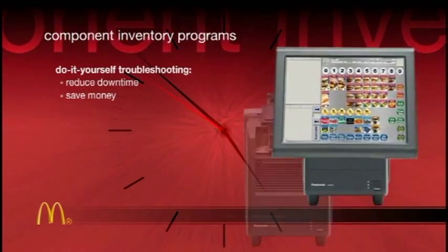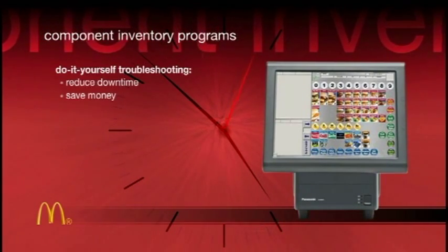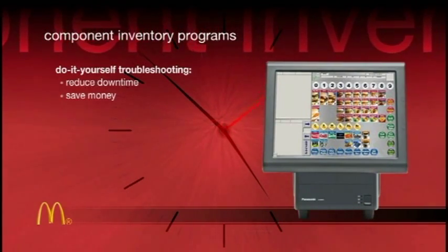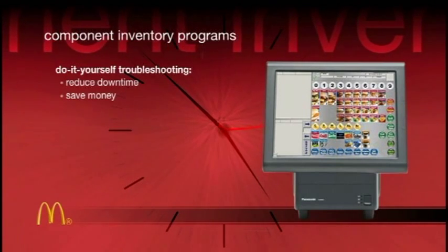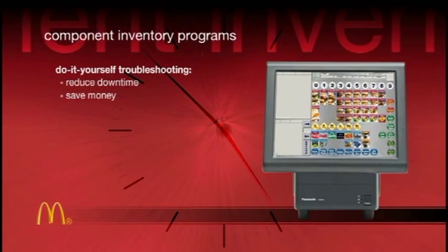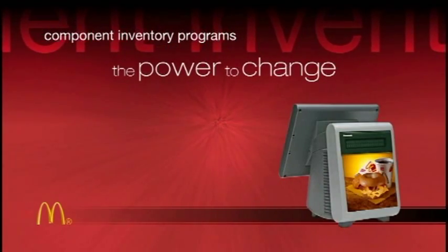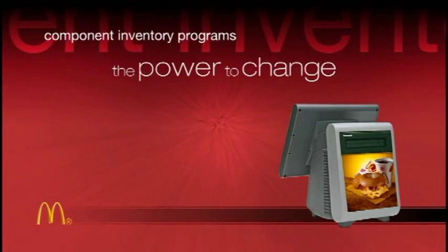Modules can simply be swapped between registers to isolate for testing and to verify functional status. Or you can swap modules from low-volume key stations to higher-volume down key stations to minimize impact to your restaurant. Panasonic Stingray is the POS solution that gives you the power to change.